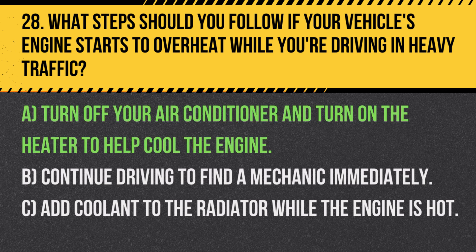Answer: A. Turn off your air conditioner and turn on the heater to help cool the engine. This can temporarily help reduce engine temperature until you can safely address the issue.